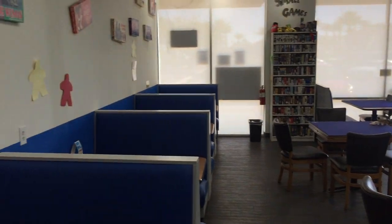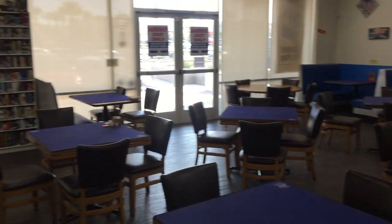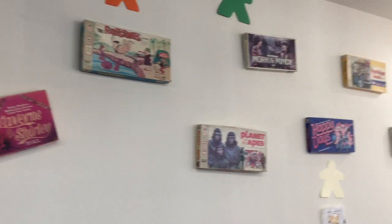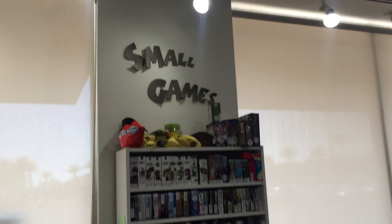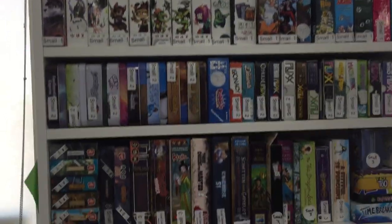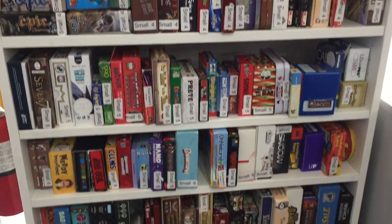We have a lot of tables. We've added booths, so it's opened up quite a bit. On the wall, I have some more of my old school TV show collections — The Flintstones, Planet of the Apes, Partridge Family, Happy Days. Over here, just small games — a whole bunch of random small games that fit on the small shelves.